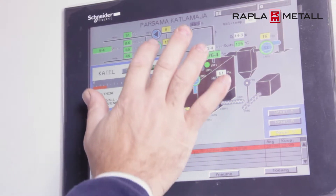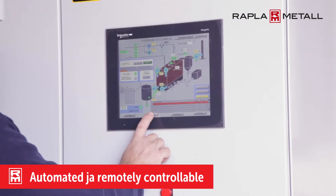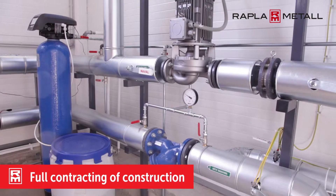The boiler house is fully automated and controlled remotely. Daily on-site maintenance is not required. Rappler Metal carried out full contracting of construction and installed all the components.